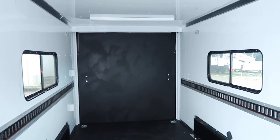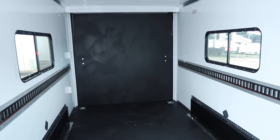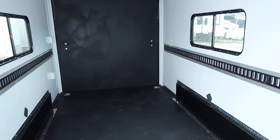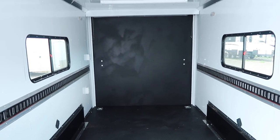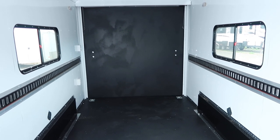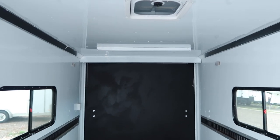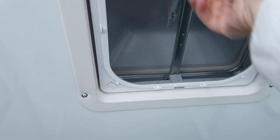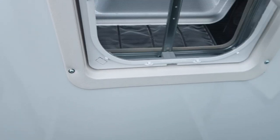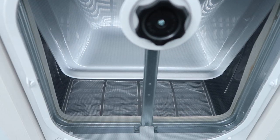Insulated walls and ceiling with white aluminum wall and ceiling liner, plus a seven-foot interior height — so UTVs and side-by-sides will fit in here no problem. There are two 18 by 44 slider windows with screens across from each other in the back, plus an overhead roof vent — a Maxxair with a bubble cover so it won't leak water when you open it.